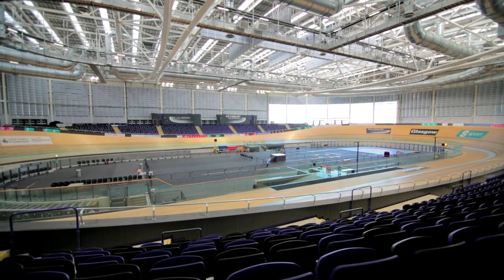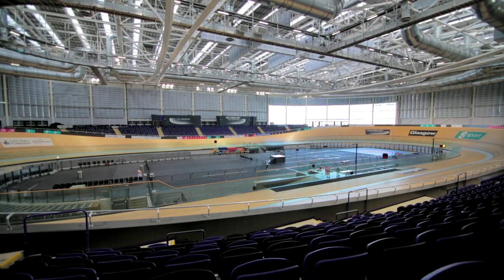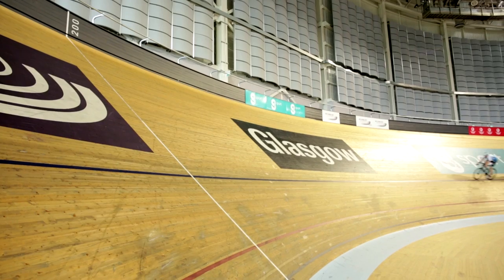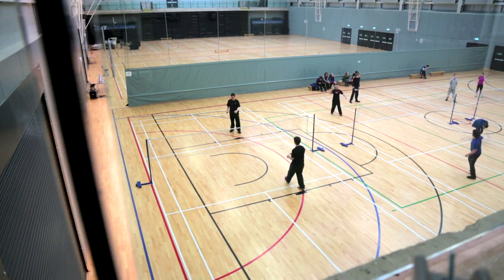The St Chris Hoy Velodrome has a capacity for four and a half thousand spectators and is one of the busiest velodromes in the world at the moment. During the Commonwealth Games, the Emirates Arena will play host to two different sports: track cycling in the St Chris Hoy Velodrome and badminton in the Emirates Arena.